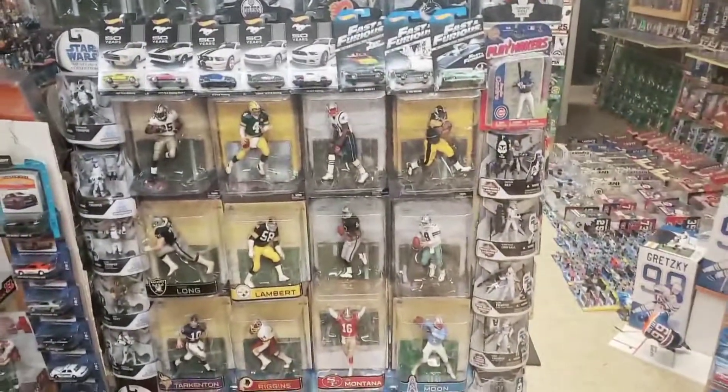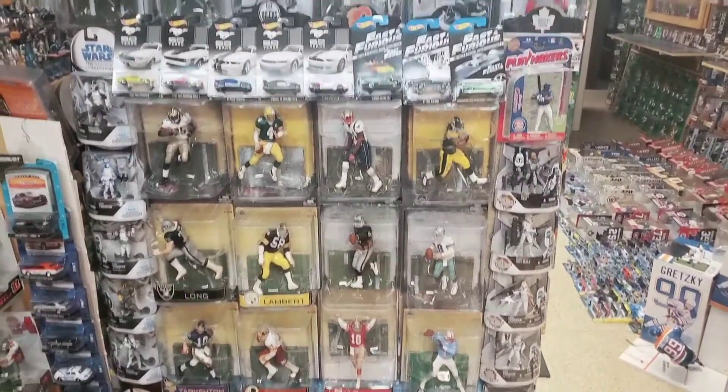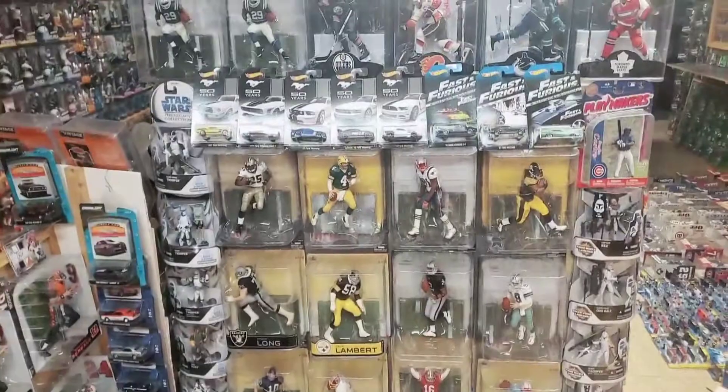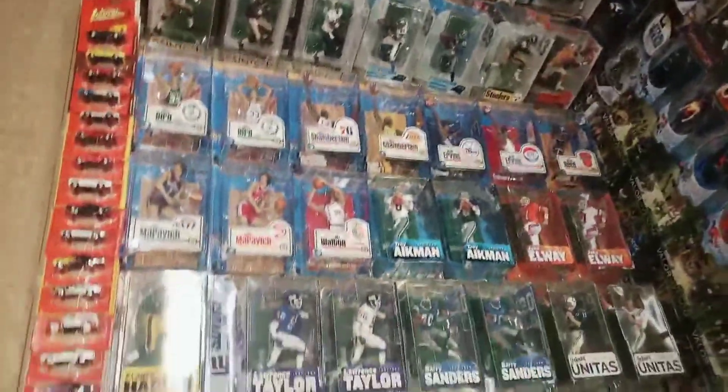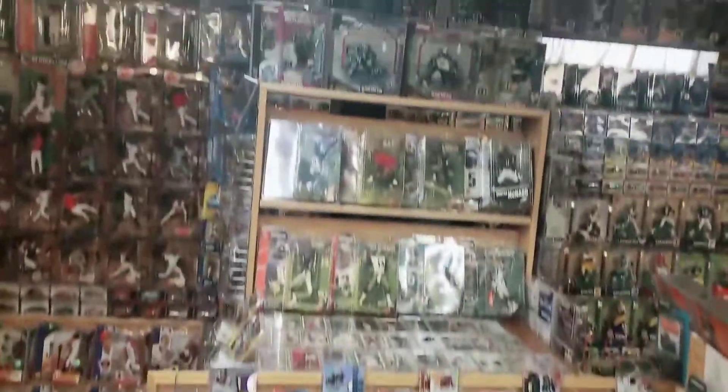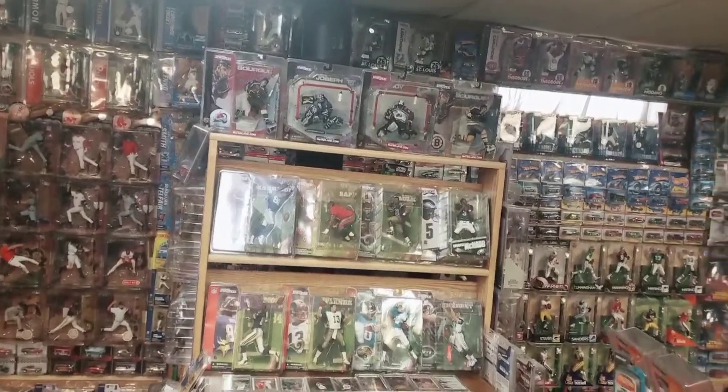Now I turn the camera 180 degrees to see this display — it's mostly football with a little bit of hockey, and a lot more basketball and football over here, with football and hockey on this display here.